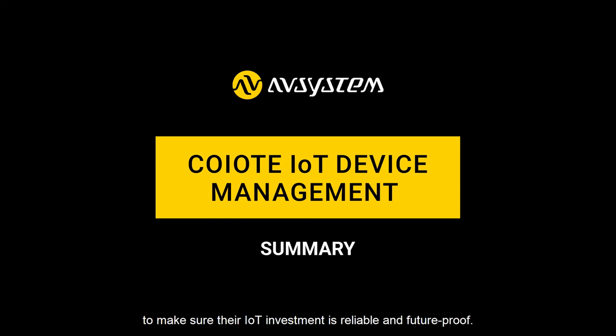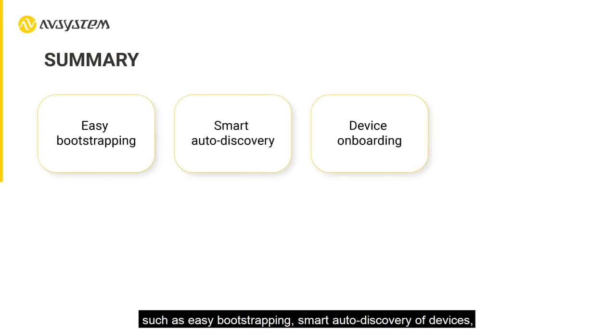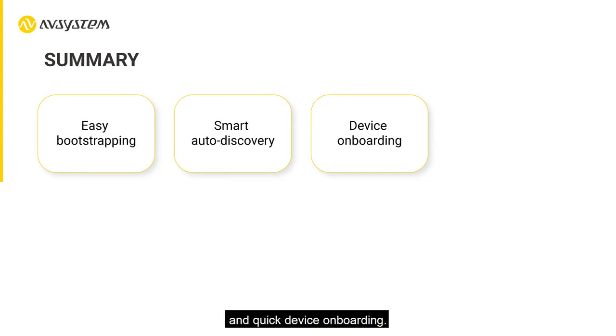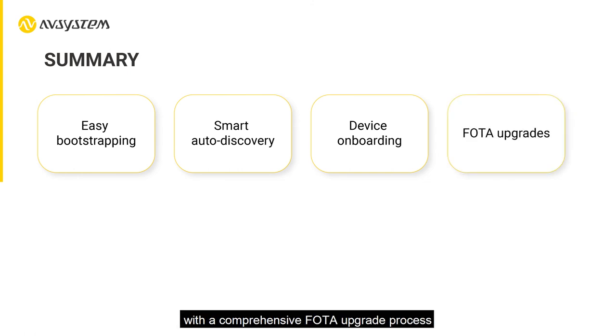Service providers as well as enterprises can speed up time to market of their services by making use of the platform's numerous features such as easy bootstrapping, smart auto discovery of devices, and quick device onboarding. The platform's advanced device lifecycle management capabilities with a comprehensive firmware over-the-air upgrade process ensure device security and stability, crucial in any IoT project.